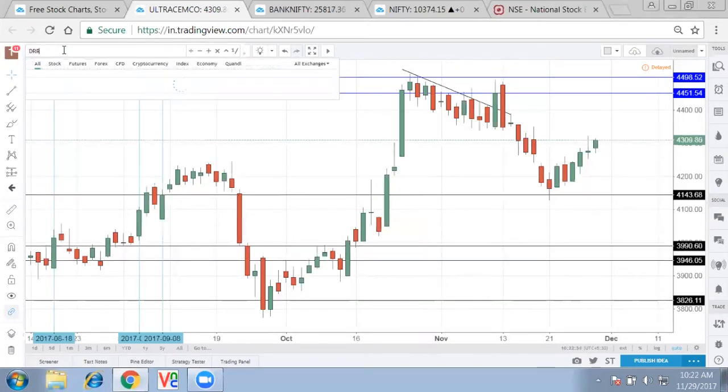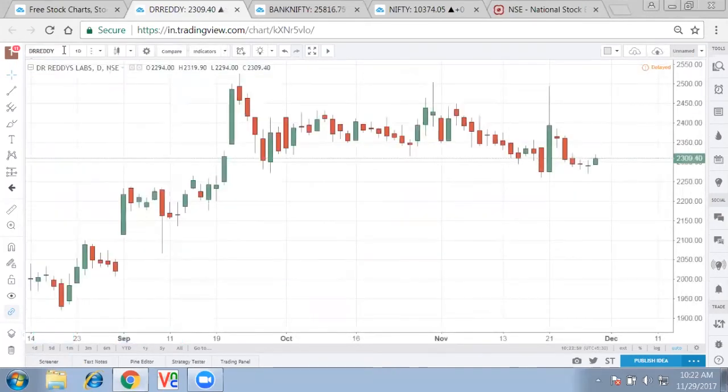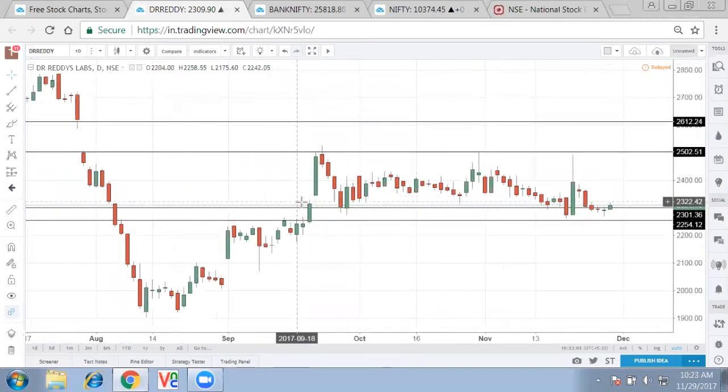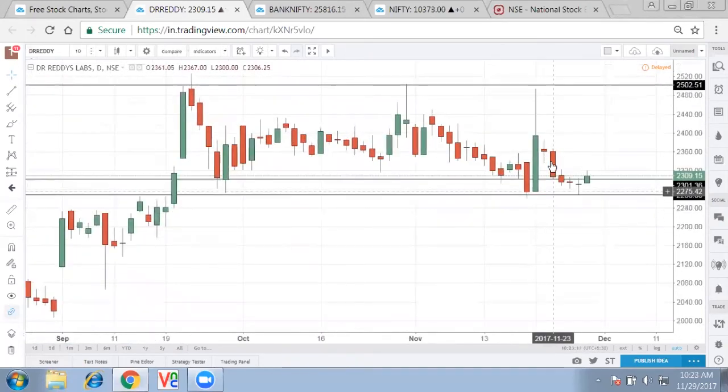Now let's see Dr. Reddy, which showed a move right in the morning. Dr. Reddy also appears very strong — after the pull-up, selling happened, but multiple times support has taken place around the 2,520-2,575 levels. Dr. Reddy seems very strong in that zone, and the reversal formation today might bring it to 2,365 or 2,400 kind of mark. So a reversal is seen on Dr. Reddy as well.